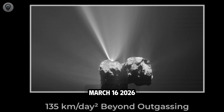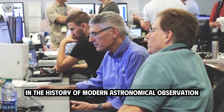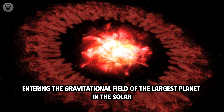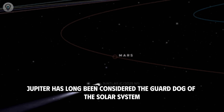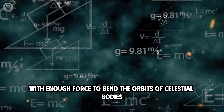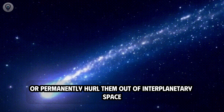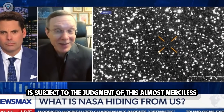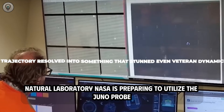March 16, 2026 is becoming a particularly significant date in the history of modern astronomical observation. At that time, 3i Atlas will approach Jupiter at its closest distance, entering the gravitational field of the largest planet in the solar system. This is not simply a flyby in orbit, but a harsh and decisive test. Jupiter has long been considered the guard dog of the solar system — a gravitational giant with enough force to bend the orbits of celestial bodies, tear apart fragile comets, or permanently hurl them out of interplanetary space. The upcoming encounter is seen by scientists as a rare natural laboratory.